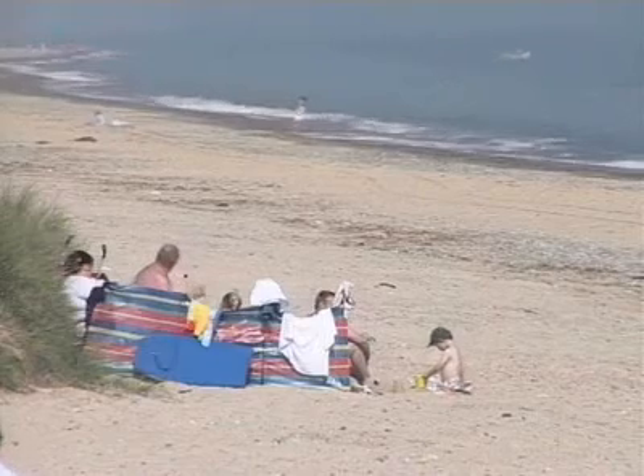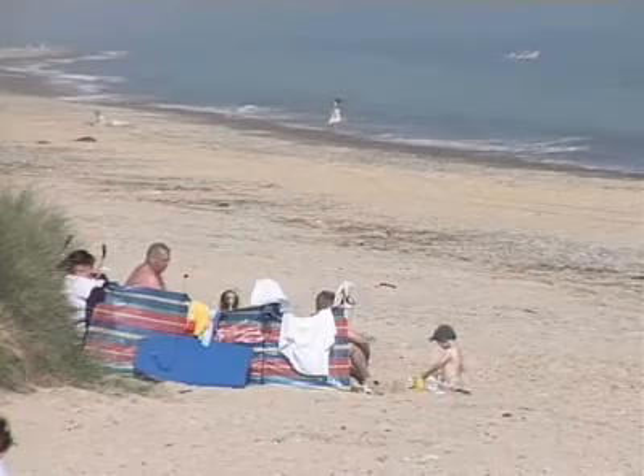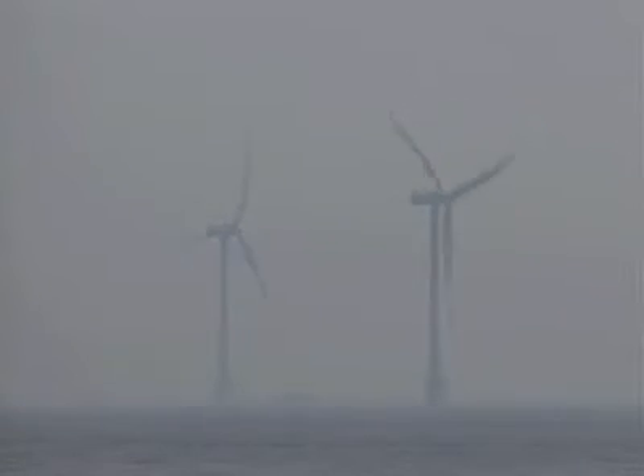Scroby Sands, three kilometres off Great Yarmouth on the easternmost tip of England, is a 30 turbine wind farm that generates up to 60 megawatts of electricity, enough to supply over 40,000 homes. It was Britain's largest offshore wind farm when it was commissioned in 2004.